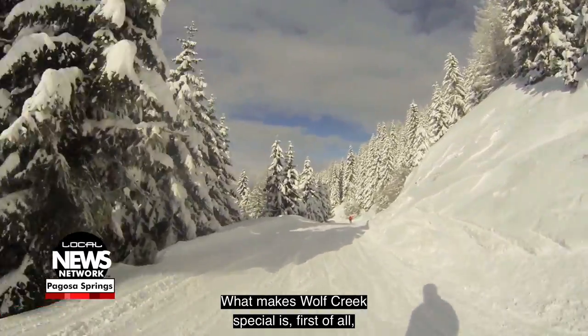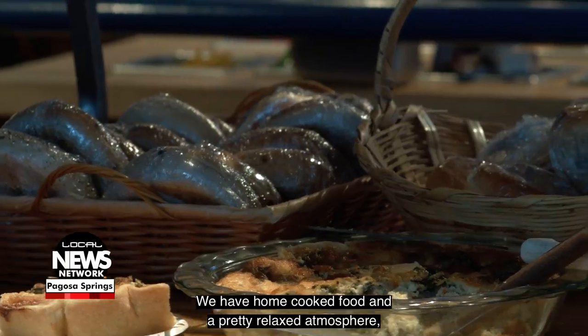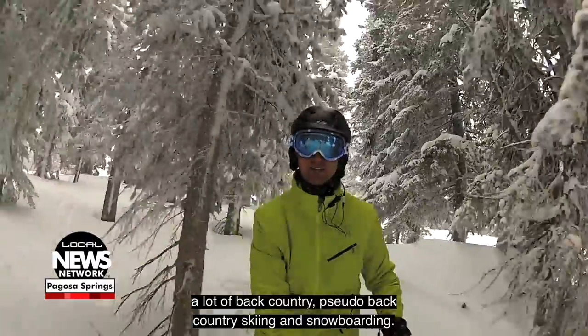What makes Wolf Creek special is, first of all, it's up on the Continental Divide. It gets the most snow in Colorado and it's very consistent in its storm patterns. We have home cooked food and a pretty relaxed atmosphere, with a lot of backcountry and pseudo backcountry skiing and snowboarding.